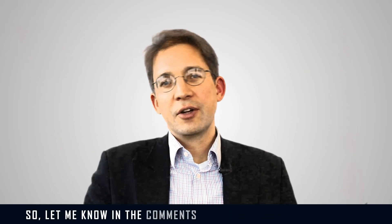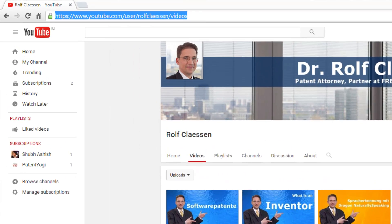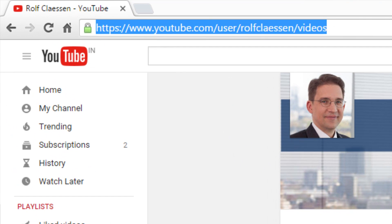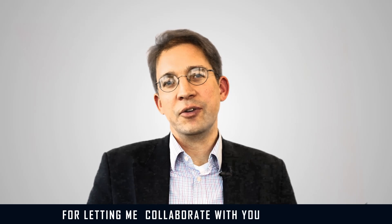Let me know in the comments if you found this video helpful. Visit PatentYogi at their channel, or visit my channel and subscribe. Thanks to the guys from PatentYogi for letting me collaborate with you in this video.